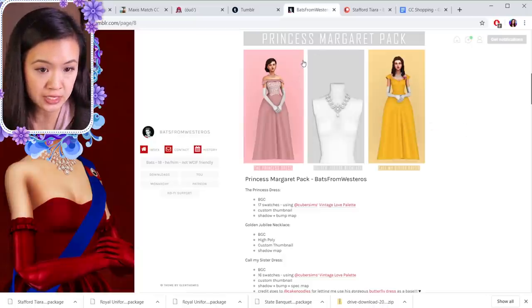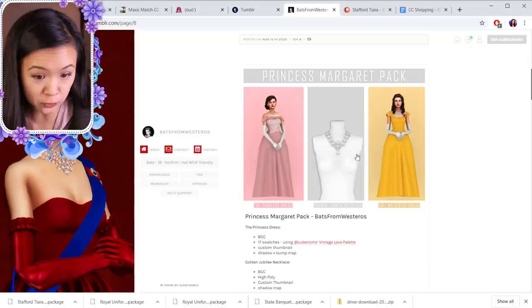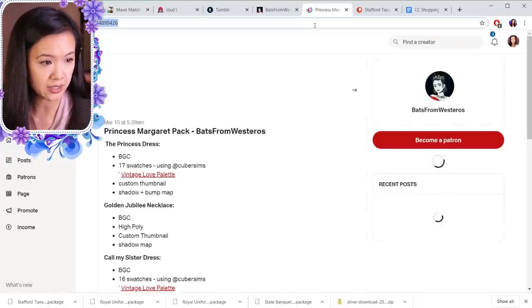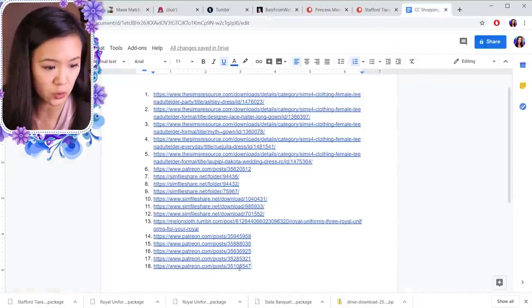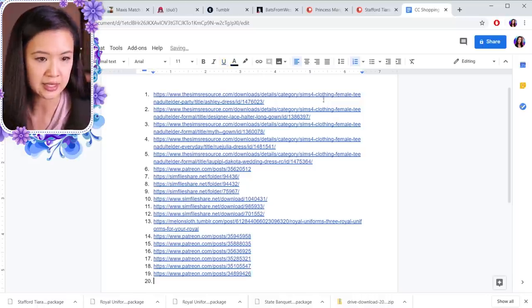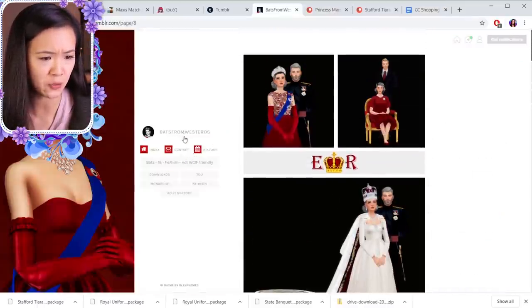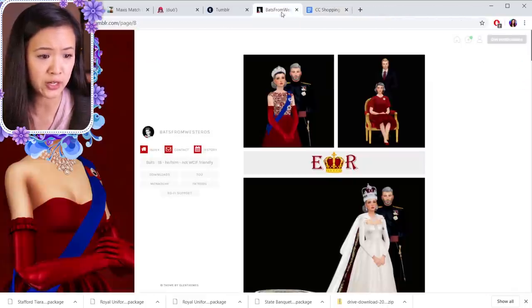This is the Princess Margaret Pack — it has a beautiful necklace and beautiful gowns, they are so pretty. I'm going to add this one to the list even though I already have it, so this one's going to be number nineteen. Make sure you go check out Bats from Westeros on Tumblr and look through all their stuff — they're amazing. Most of the stuff I already have so that's all I'm going to look at today.